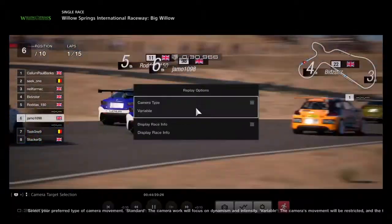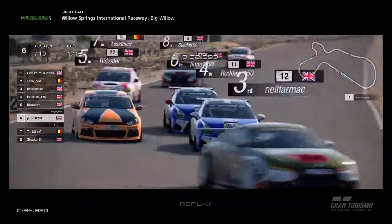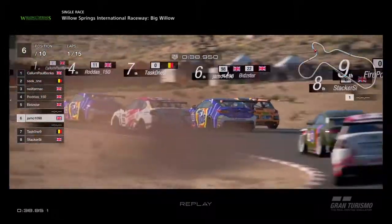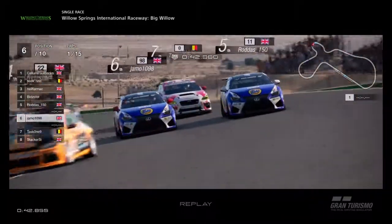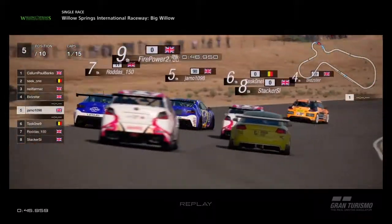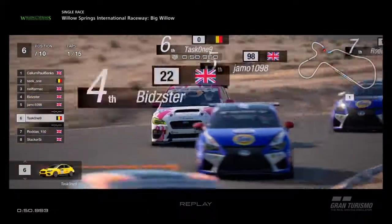We're switching to the other cameras to see what it looks like for this race. As we go down towards the chicane, Rodders on the inside and Jamo trying to sneak through as well. Bidster hung out to dry, trying to keep the inside. Task 1 looking to attack as well. Incredible stuff. Jamo and Rodders, the two teammates together. The two Lexuses, and now the Subaru's going to try and go up the inside of Rodders. Task 1 trying to take opportunity here.